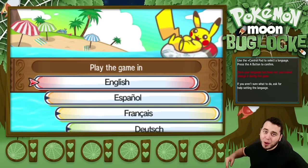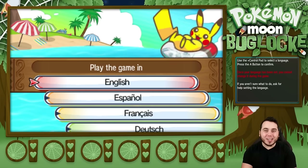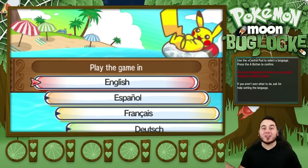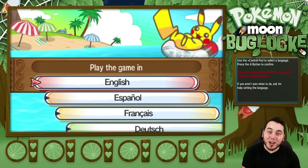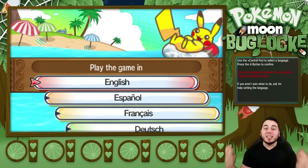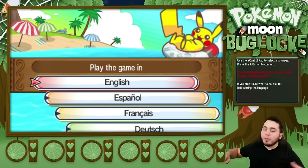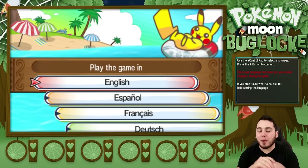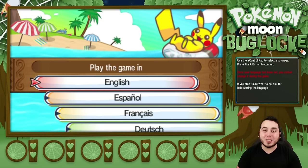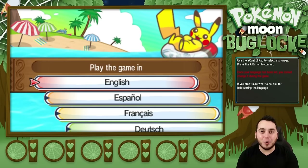Yo! What is going on YouTube? It's your boy Dan, aka Ajab, bringing you guys the first ever Pokemon Moon Bug Lock. If you guys are hyped for this series, show your love on that like button down below. Pokemon Sun and Moon is finally here after nearly a year of waiting. We've been playing X and Y, we've been playing ORAS, and now we have Pokemon Sun and Moon, and I am kicking things off, sticking to my roots, doing my first ever playthrough of Pokemon Sun and Moon Bug Only.